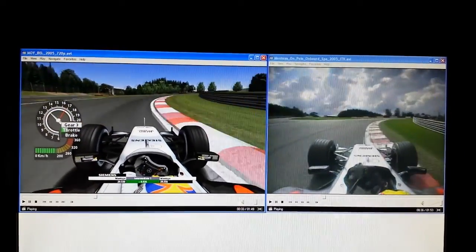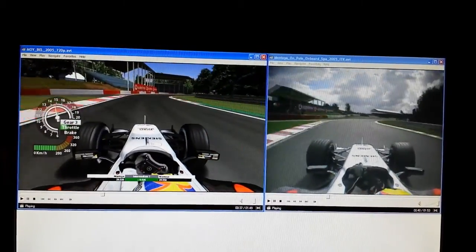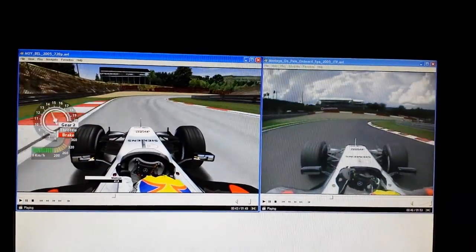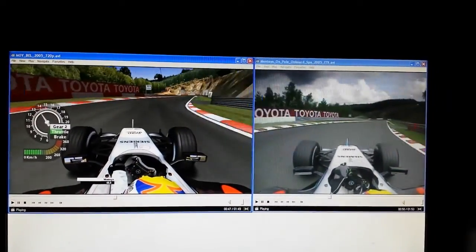Braking 90 metres before the corner and just trying to run those rumble strips. He knows he's on the right line then. Very hard on the throttle and early too.